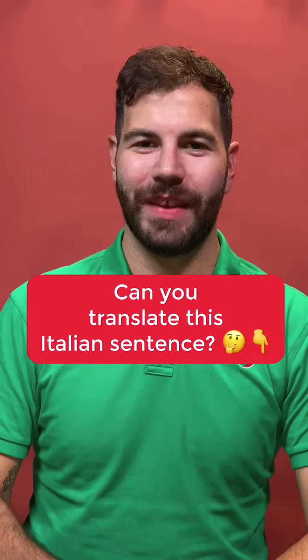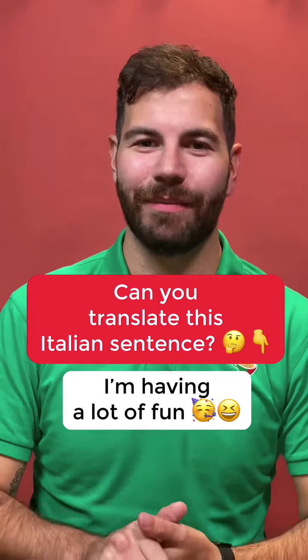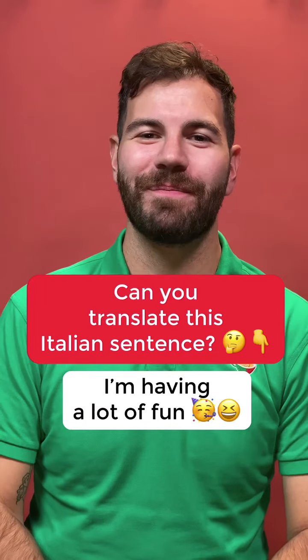Let's test your Italian. How do you say 'I'm having a lot of fun' in Italian? I'll give you some time to think about it.